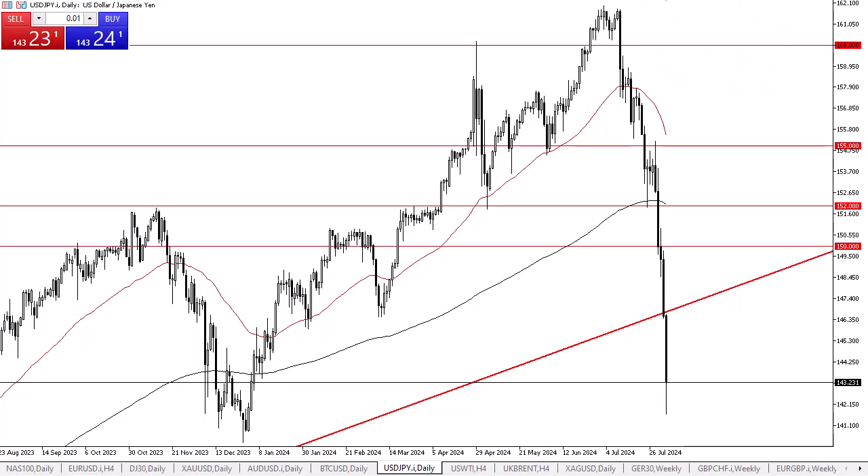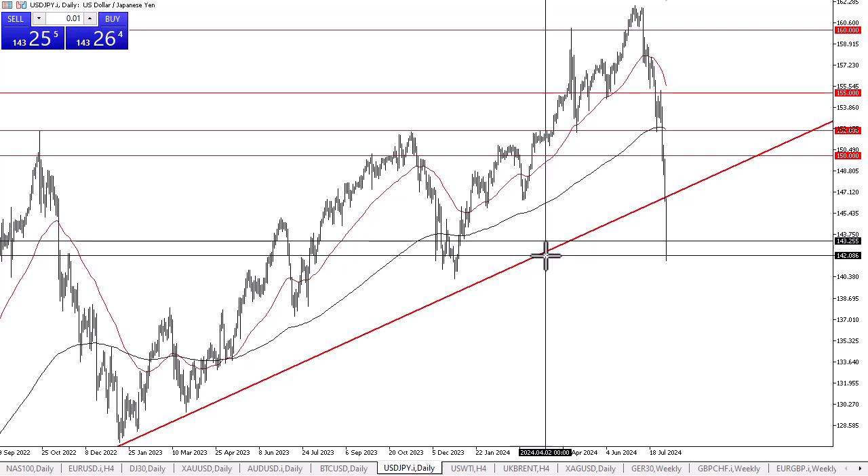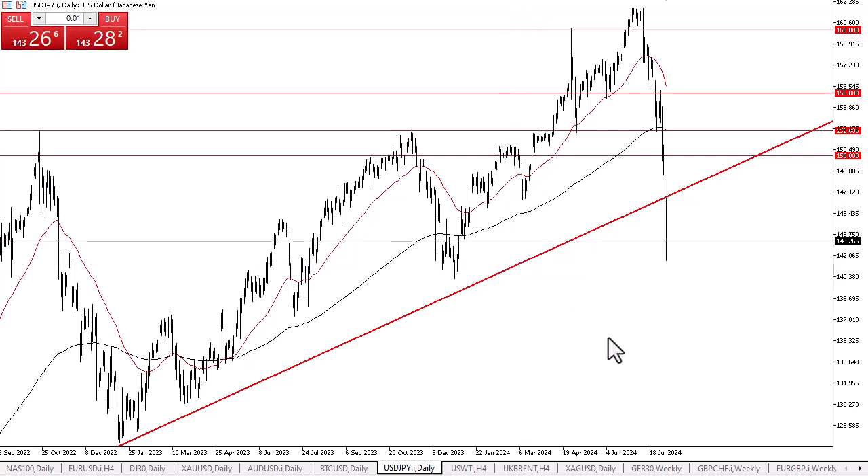From Daily Forex, this is Chris, taking a look at the U.S. dollar against the Japanese yen. The U.S. dollar has plunged against the Japanese yen in trading on Monday as we have now breached the 143 yen level, but it is worth noting that we are at least attempting to recover a bit. There is an area right around the 142 yen level and the 141 yen level that offers significant support. We have just broken through a major trend line, and therefore it's likely that we will continue to see a lot of noise in general.